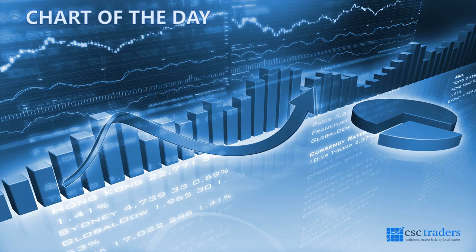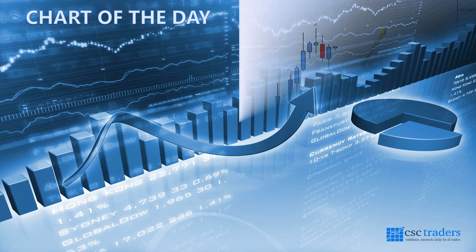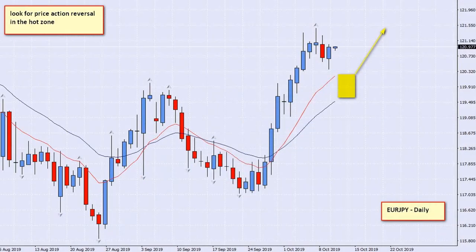We'll jump straight into our chart of the day. This morning it was actually very, very difficult to find any charts that were very close to being set up. So I'm showing you something a little bit different, but it's the best thing and the one that caught my eye this morning — it is the Euro Yen on a daily timescale.